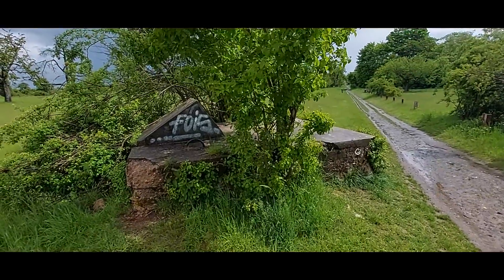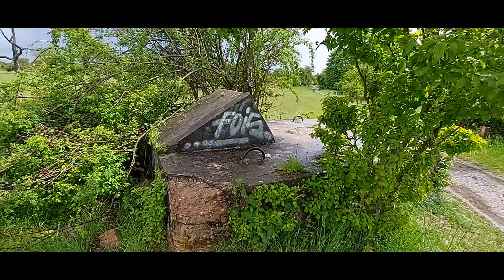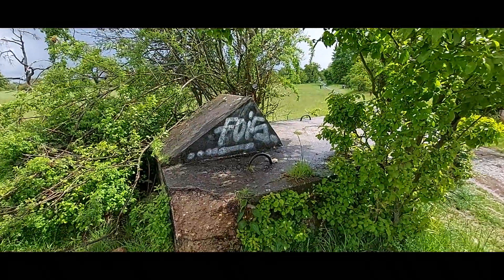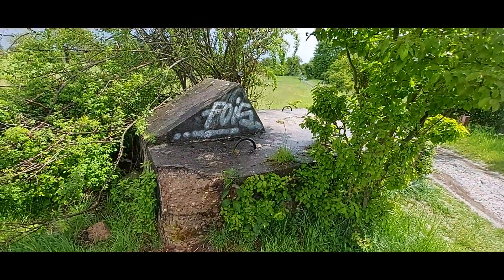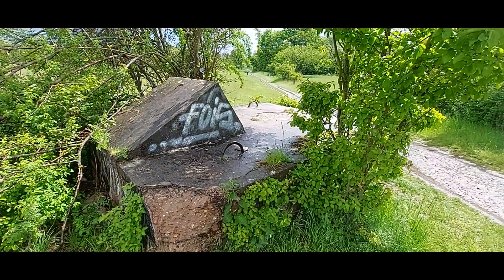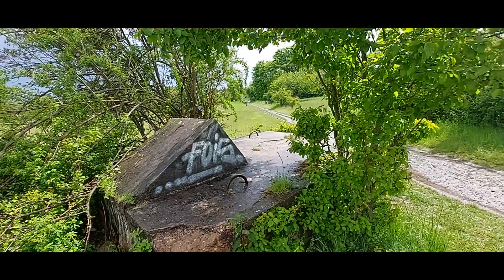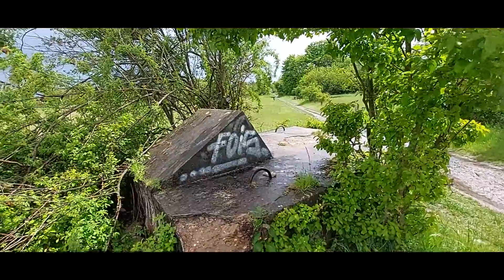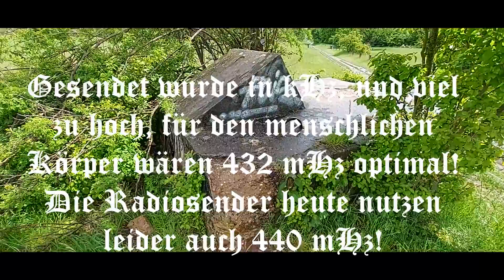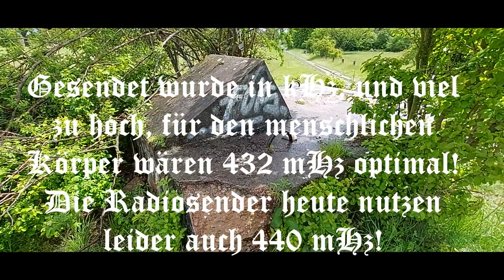Willkommen, ihr Lieben. Wie ihr am Anfang schon gesehen habt, sind wir heute am sogenannten Heiligenstock. Ich hatte das öfter schon mal im Video erwähnt. Hier hat im Zweiten Weltkrieg ein riesengroßer Sendemast gestanden, der immer mehr verstärkt wurde – also durch die Kiloherzzahlen. Wenn ich das richtig gelesen habe, ist der auch über Mittelwelle gelaufen, also nicht wie jetzt üblich über UKW. Und das hier sollen die alten Befestigungen sein, die diesen Mast gehalten haben.